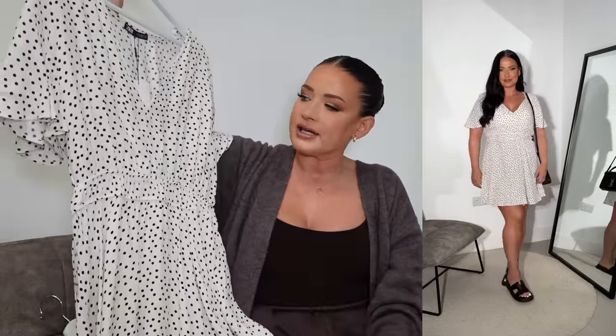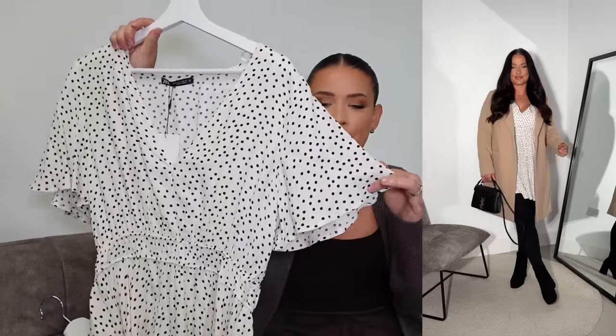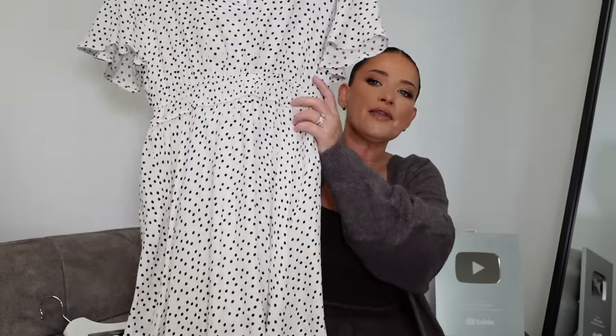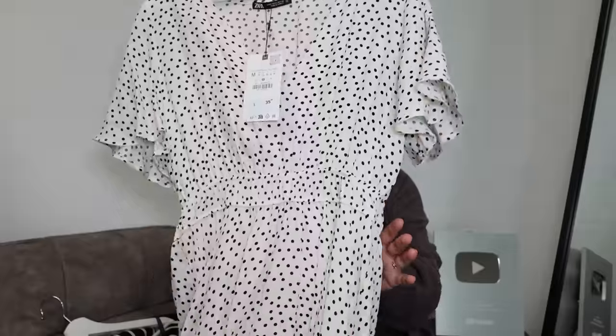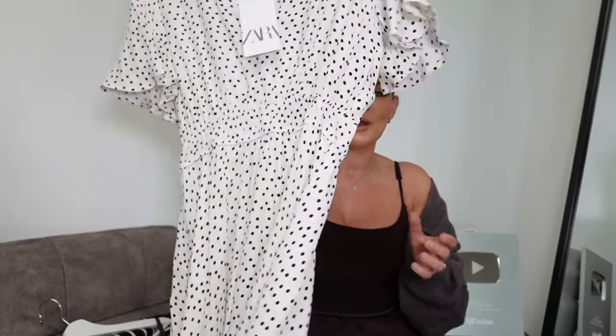Not only will it look great with a cropped jumper, boots, and tights, but I actually think it'll transition really well through spring and summer too — dress it up with heels, a nice bag, a denim jacket, or trainers. It's going to be a really good all-year-round staple. I love the soft sleeve — really flattering on the shoulders and arms. It's got a nice tight waist bringing you in, and it's a great length — not too long, not too short. I've got this one in a size medium, £35.99.